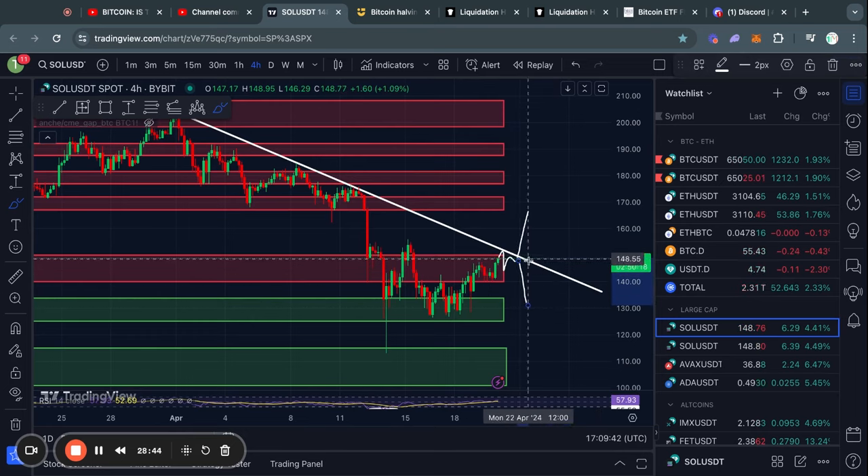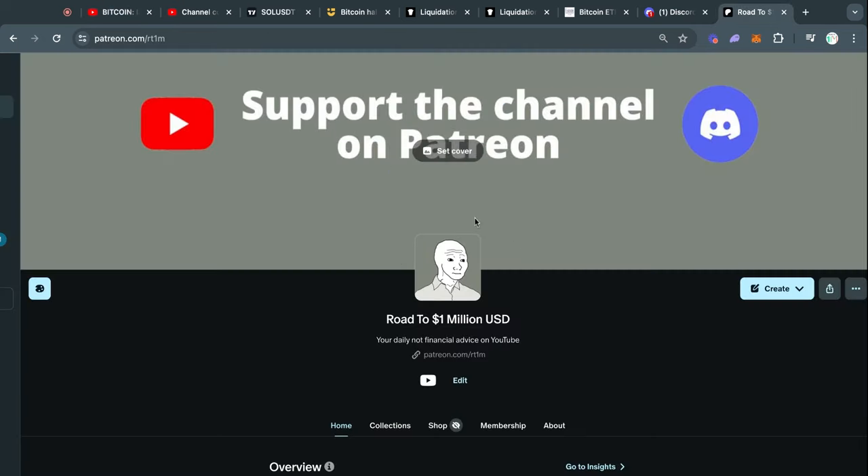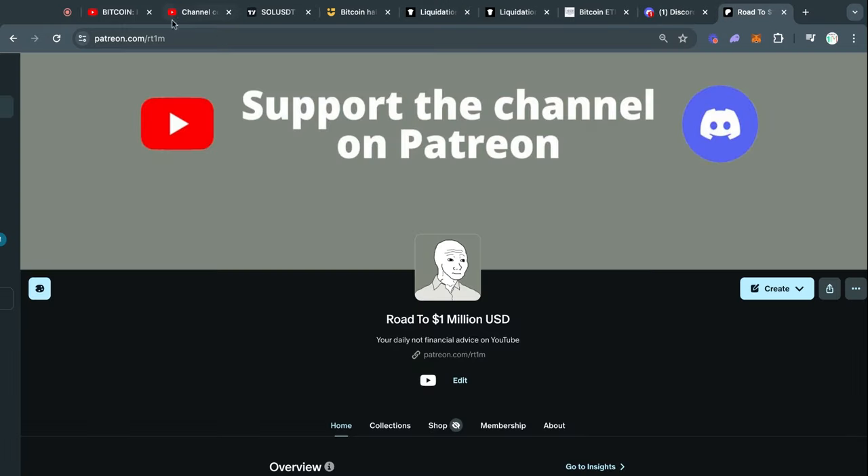I think we're about to see fireworks for Solana with either a break to the upside or a rejection from this trend line, so I'll check in on this again tomorrow. If you want bonus content, I launched a Patreon yesterday where I share my wins and losses, my stock portfolio, personal finances, and more. It's also a great way to support the channel and you get a cool role in my Discord server. Thank you for watching and I'll see you tomorrow.